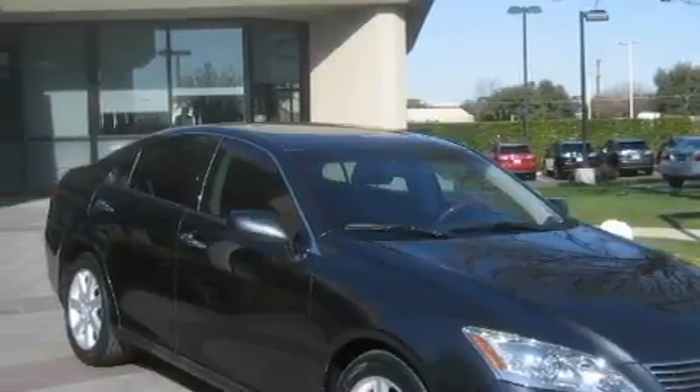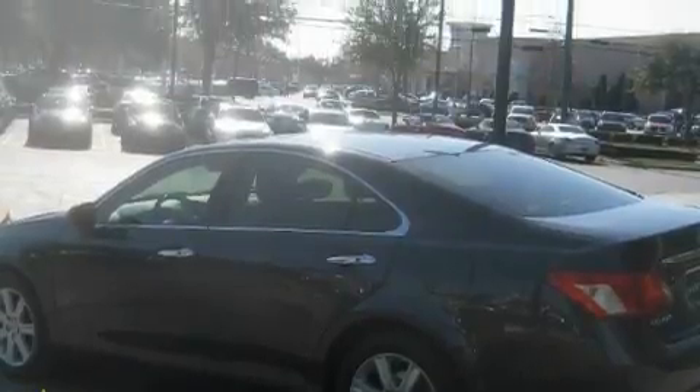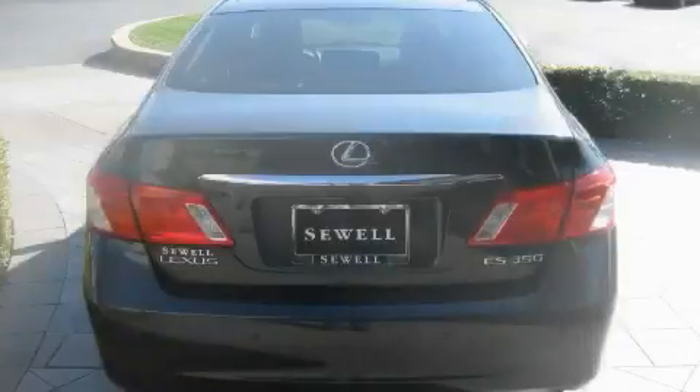Complementing this Lexus's contemporary styling is a stunning array of desirable features, which include a sunroof with a sunshield, a dual-zone climate control system, satellite radio, a parking aid, a low-tire pressure indicator, and this vehicle has just over 30,000 miles.